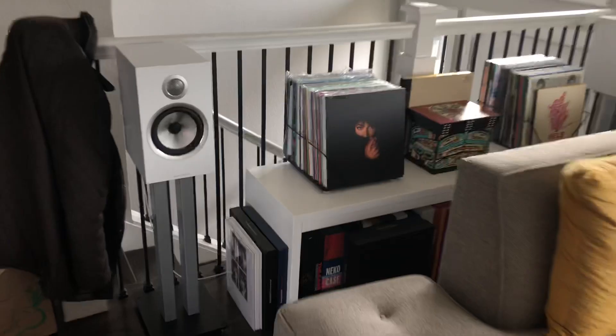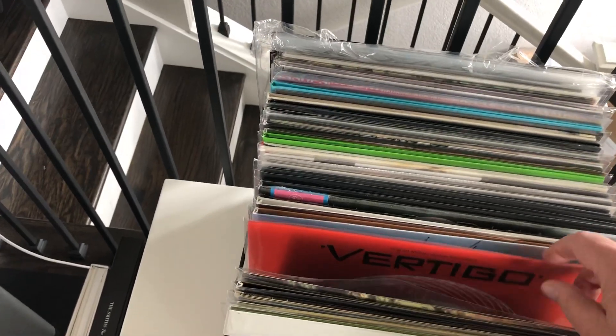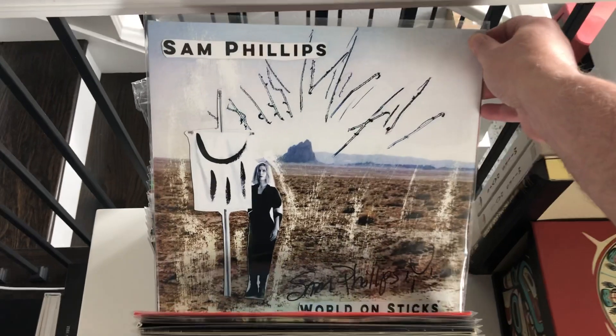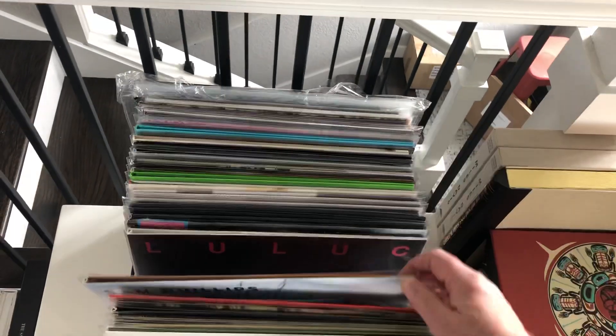Over here is my new releases and current plays. So aside from Jenny Lewis, a couple of things I'm really into right now. I just want to show you — got a reissue of Vertigo, which is great. Sam Phillips is always wonderful — this is her newest album, signed. She used to be married to T-Bone Burnett. The Martinis and Bikini album is amazing, an incredible wow.